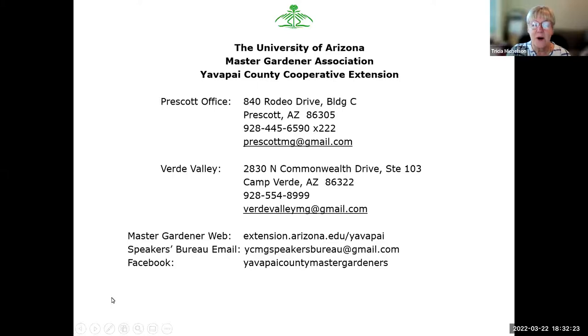The Master Gardeners are part of the University of Arizona Cooperative Education Extension. Every county in Arizona has a Cooperative Extension Office, and you might be familiar with some of our other programs, such as 4-H, food safety, nutrition education, STEM, commercial horticulture, and small acreage support. The Master Gardeners provide science-based horticulture information, and tonight's presentation is on Arizona bats.